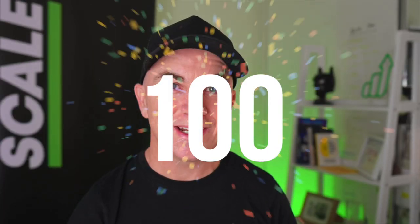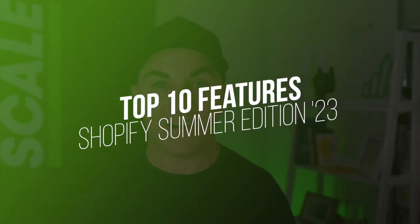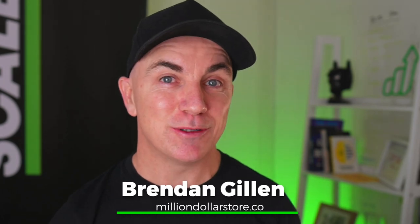Shopify have just released over 100 updates to their platform and these are really going to help you grow your online store. There's updates such as heavily integrated AI, updates to replace apps that you're currently paying for, and updates to the theme editor to give you more customization. Today I wanted to show you the top 10 features that I really love. My name is Brendan, I'm a Shopify partner, an e-commerce coach, and I personally run seven figure Shopify stores. I've been in the e-commerce game for over 15 years and I've created this YouTube channel to help people start, scale, and optimize their online businesses.